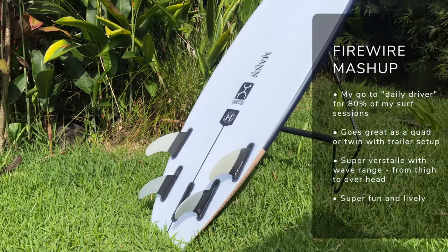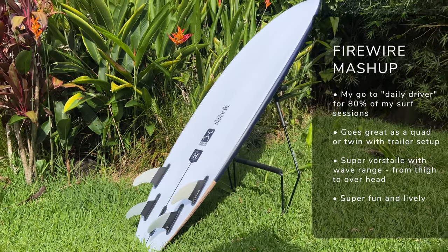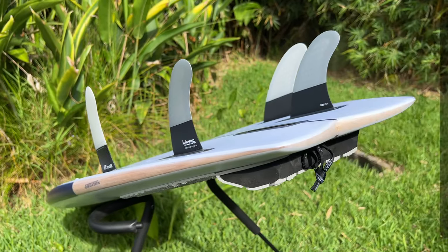The first board on the list is the Mashup by Firewire, and this is my daily driver board — the board I'm going to use for 80% of my surf sessions. It's the one I always leave in my car when I'm heading out. It's really good for the conditions around here. I love the speed of the quad fin setup — it's just super fun and playful underfoot. I've also tested it as a twin with a trailer, and that's really good fun, so there's a lot of versatility. The paddle power, the turnability, everything like that just makes it a great daily driver.